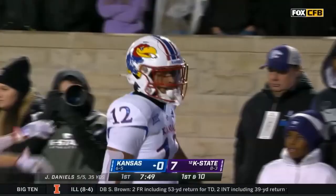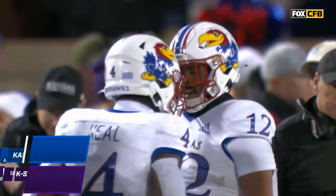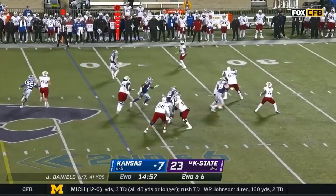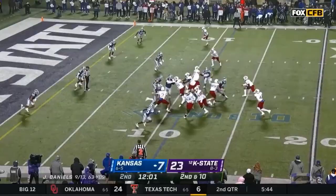Nice play action. Daniels in trouble — this is what he can do, he can beat you with his legs. Here he goes, gets a nice block, stays down the sidelines for a few more. Quick pitch to Neal — look out. Devin Neal, Touchdown.